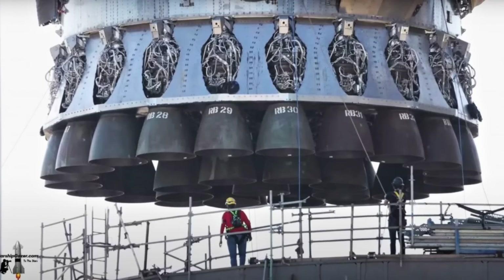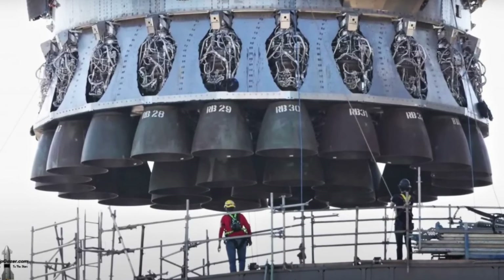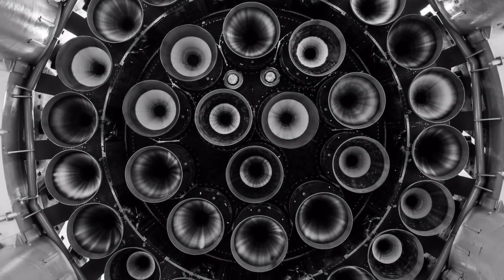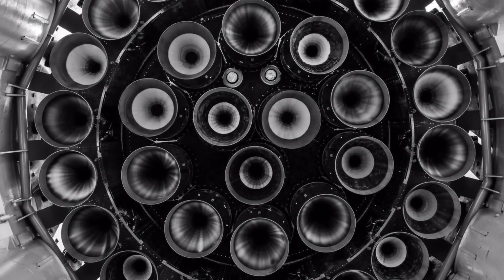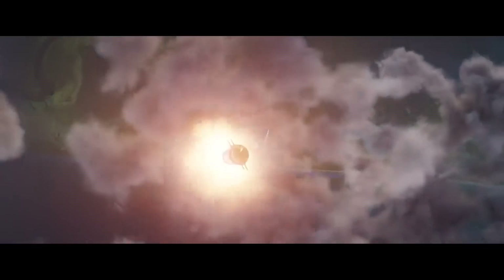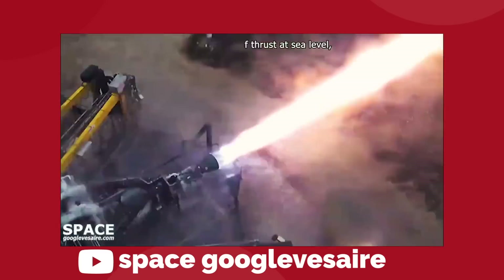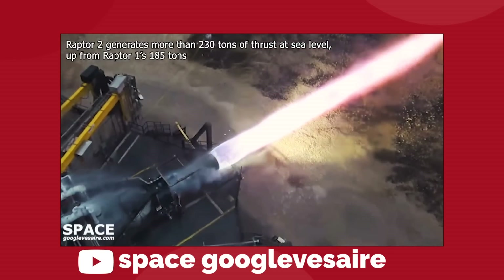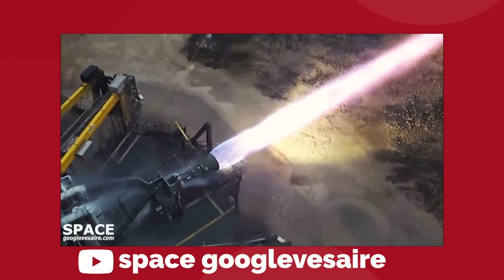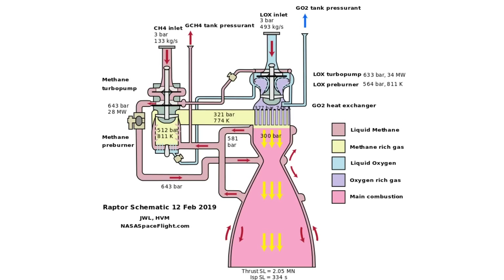At the heart of the 69-meter tall Super Heavy booster is a very special rocket engine called the Raptor — 33 of them in total, which is a beyond unprecedented concentration of nozzles. But this isn't just a game of numbers. To pull off a feat like the Starship, we need both quantity and quality, and the Raptor engine brings that in spades. This is an exceptional engine that pushes the limits of what is physically possible with chemical combustion. SpaceX accomplishes this by implementing a design that no one before them has been brave enough or crazy enough to even attempt.